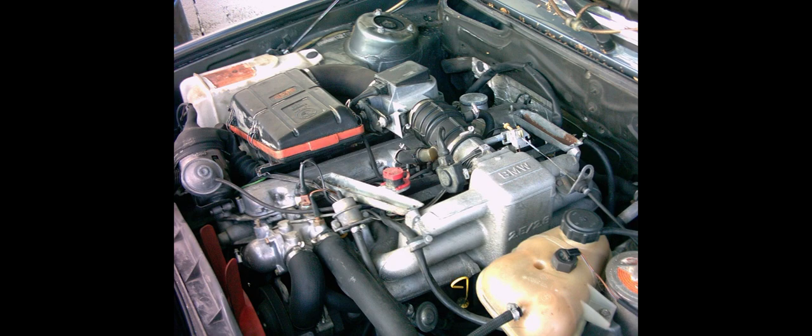Applications include the 1968–1977 E3 2500 and the 1974–1975 E9 2.5 CS.